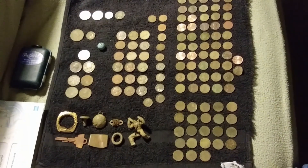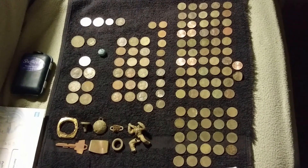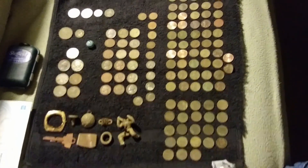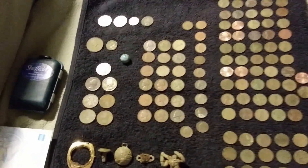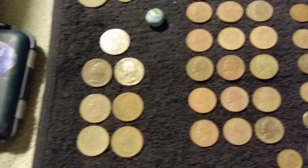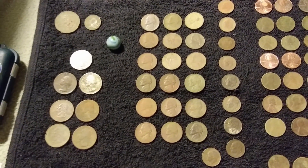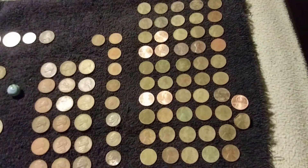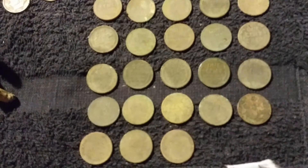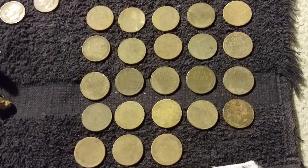This is today's wrap-up of my five-hour metal detecting hunt, the third of 2021. I got a lot of interesting things to show. First, let's start with the clad: I got five quarters, 18 nickels, 11 dimes, and 52 cents.